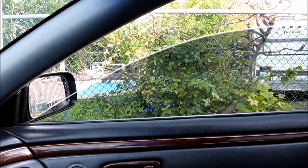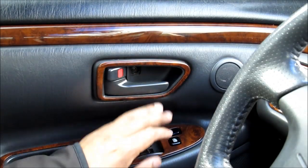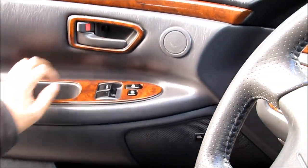If the window is slow to roll up, that could mean the regulator is on its way out. Check that the power door locks work on both sides and also that the door handles are working properly.